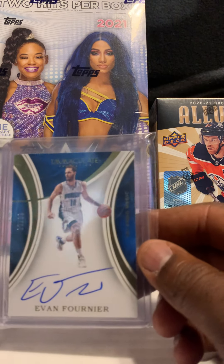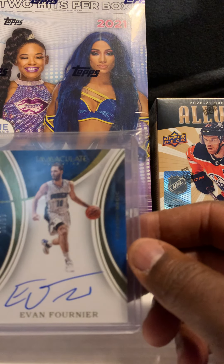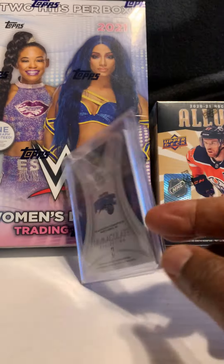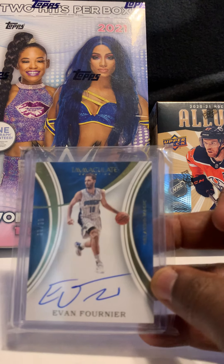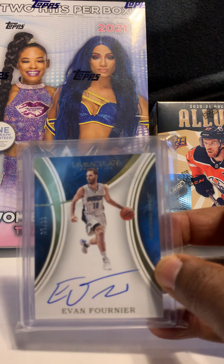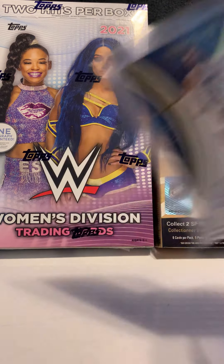Next card is of Evan Fournier, numbered out of 99, on-card auto out of Immaculate. He actually had a pretty good season — I watched some Knicks games, he's a New York Knick now — and he actually sells well. This was part of a package deal that I purchased.